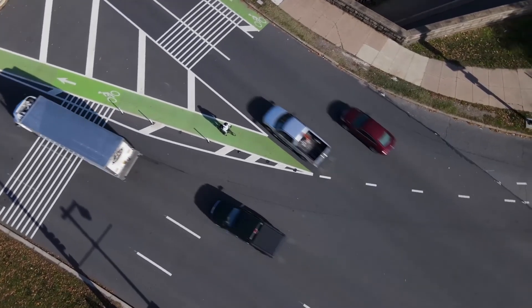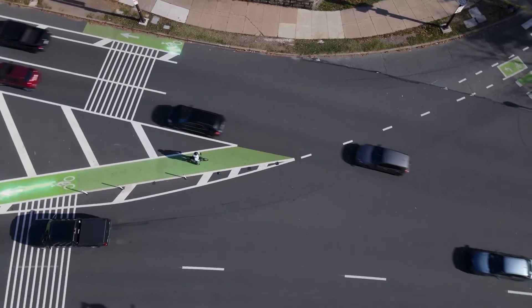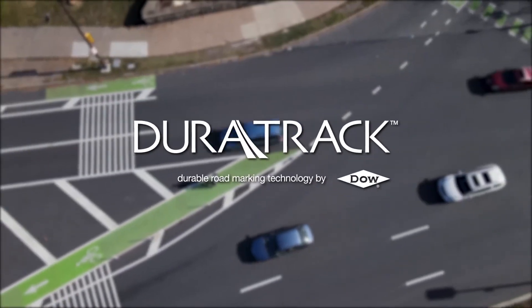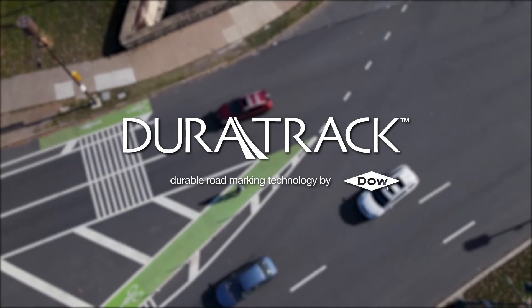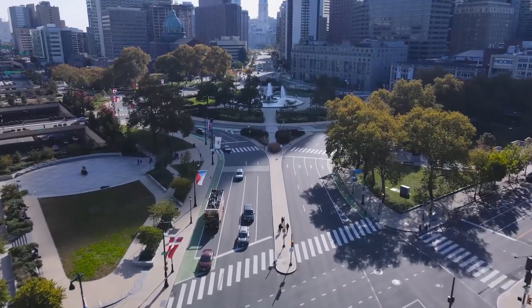Safe, innovative, affordable, and proven — road marking technology is critical for improving bike lanes. Choose green for your city's bike lanes.